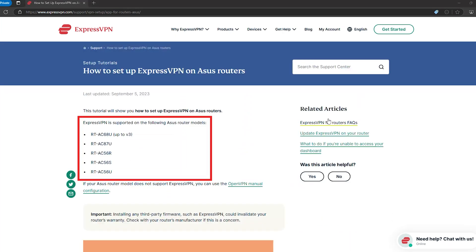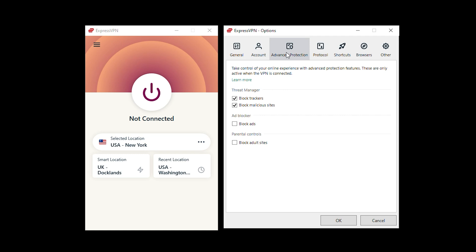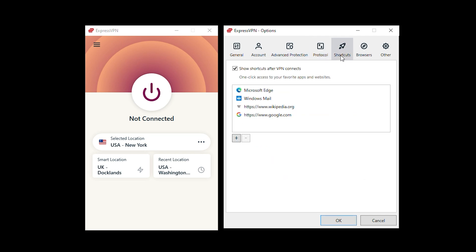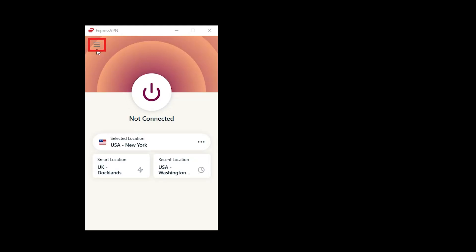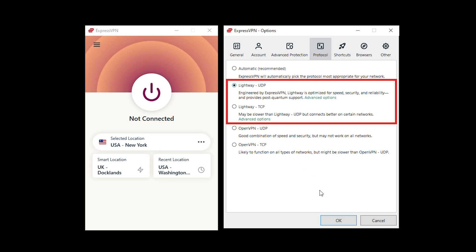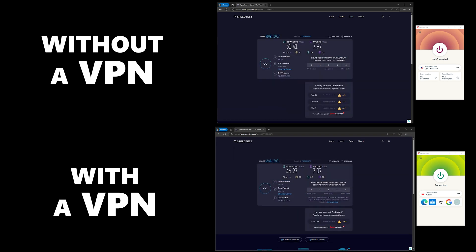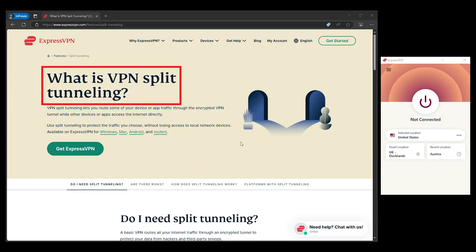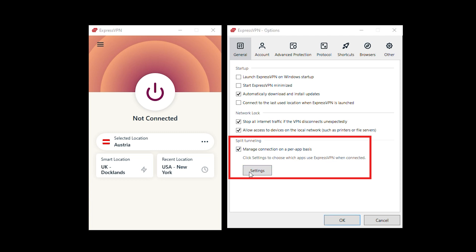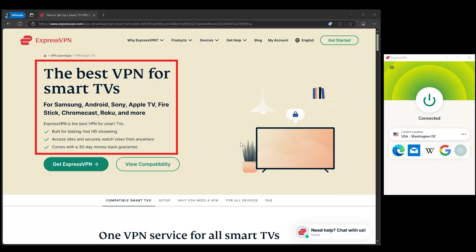ExpressVPN has custom firmware specifically designed for ASUS routers, which means no pulling your hair out over endless menus or confusing setups. You get a clean, simple dashboard where managing your VPN is basically as easy as managing your Spotify playlist. ExpressVPN's lightweight protocol keeps your connection blazing fast — stream, game, download, scroll TikTok, all without a single hiccup. You'll forget you're even using a VPN. There's also split tunneling, which lets you choose which devices use the VPN and which don't, giving you the best of both worlds.